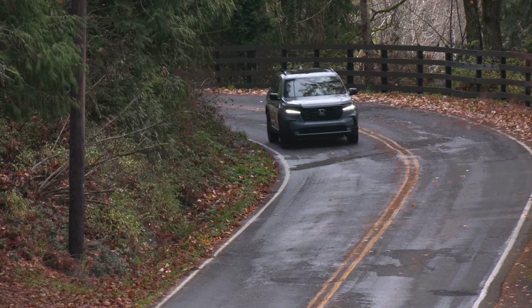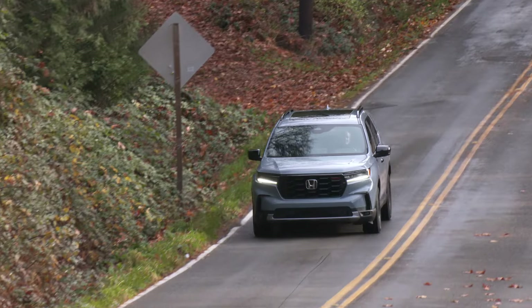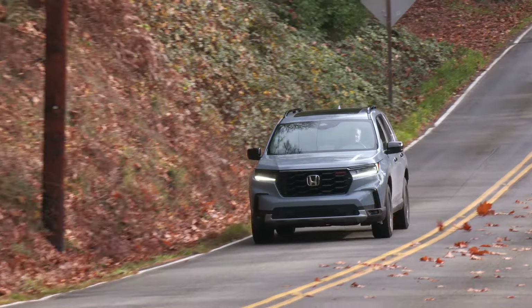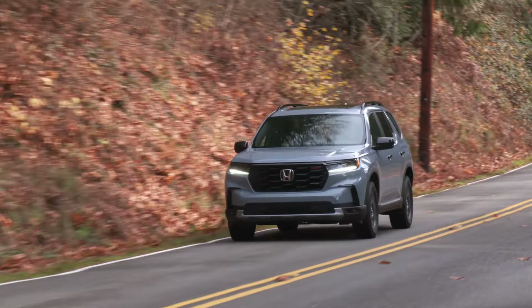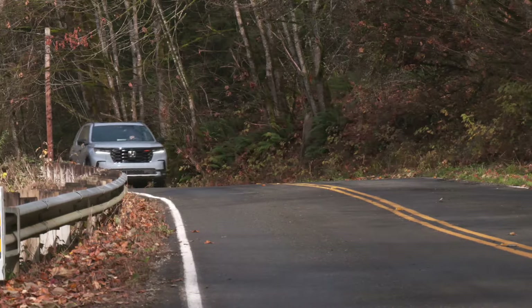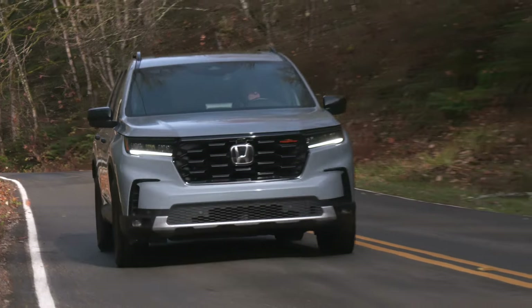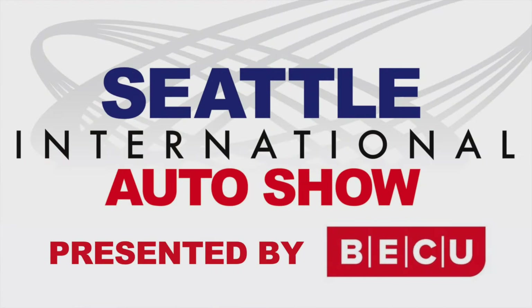The Pilot Trail Sport is more capable than many might expect. Buyers will be spending around $6,000 more than an EXL model for the privilege of going deeper into the woods. Check out the Trail Sport or any of the other Pilot models at your local Honda showroom. It's a good way to get the family just about anywhere. For the Seattle International Auto Show, I'm Tom Volk.